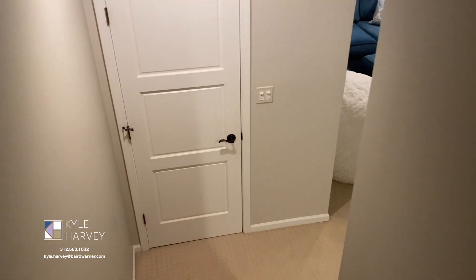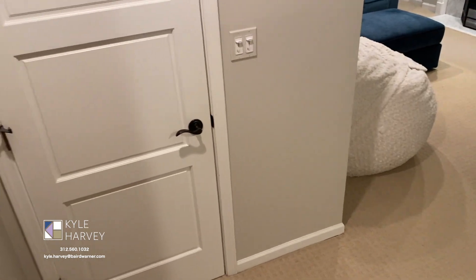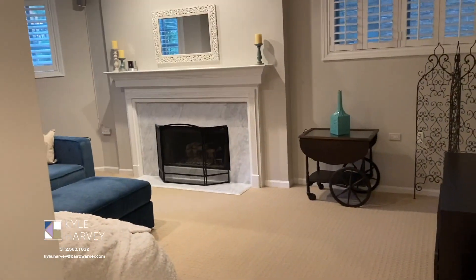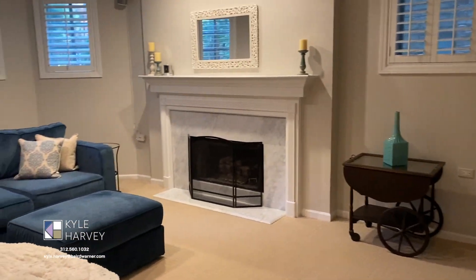Heading downstairs, you will find the spacious family room with another gas fireplace. There are two more bedrooms and a full bath, plus loads of closets.